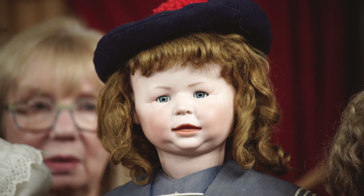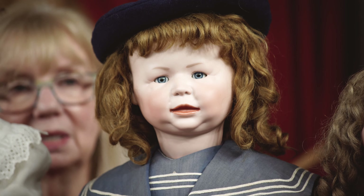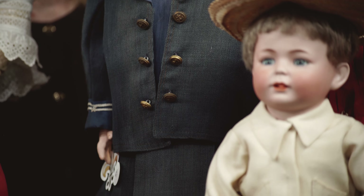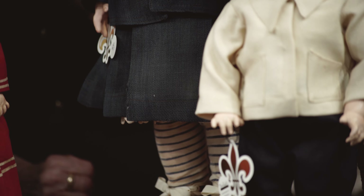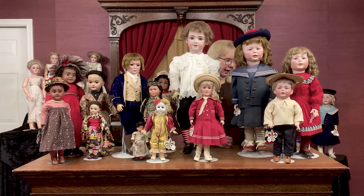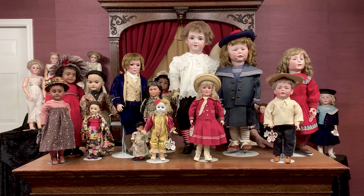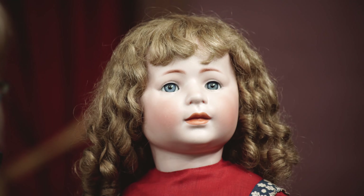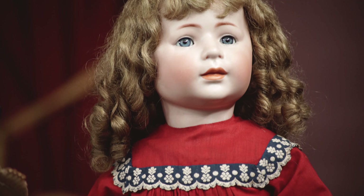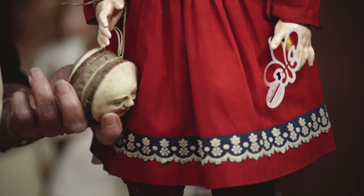And then we moved into the 1400 series by Simon and Halbig, of which we have some wonderful examples in the auction. This is the 1428 character. This one appears in the auction in a smaller size as well, but I wanted you to see this one because when you got into these larger models, the quality of definition made possible by the size of the doll — you can see all of the different planes and the chubbiness and the dimples — everything about this doll is made so visible because of his large size. Keep looking at the quality of the bisque; it's extraordinary. That's 1428.